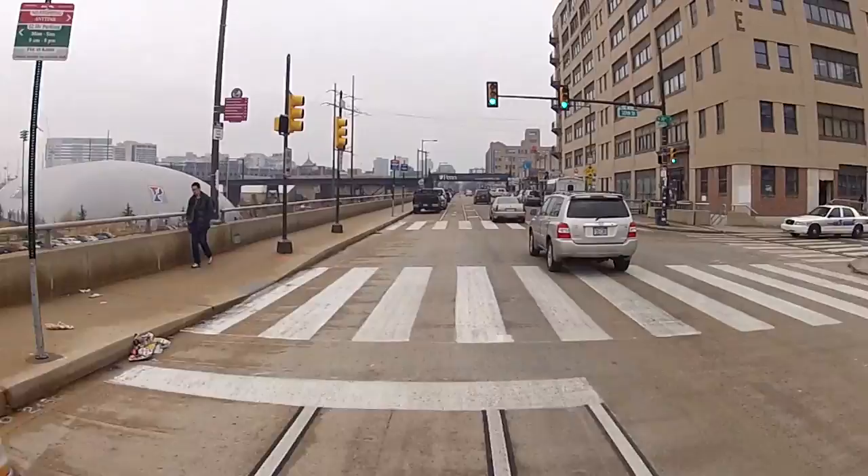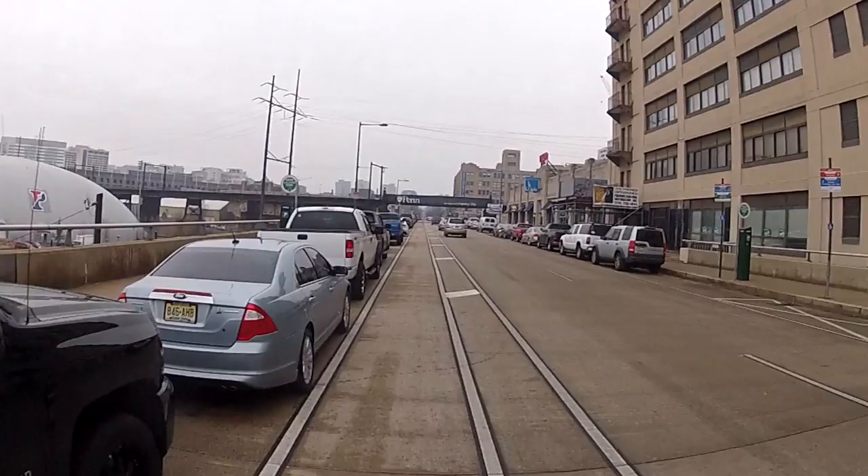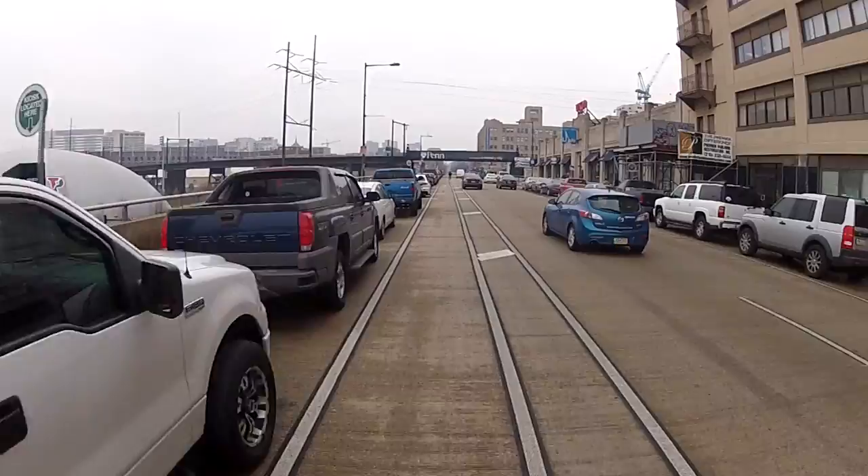Car driver doors open directly into a right side bike lane. People getting out of their driver's side door would not look in their rear view mirror, and we had several accidents where a bicyclist would just be coming at that exact moment when the door would open and the bicyclist would be thrown into a travel lane — and in a couple cases actually were hit by oncoming cars.